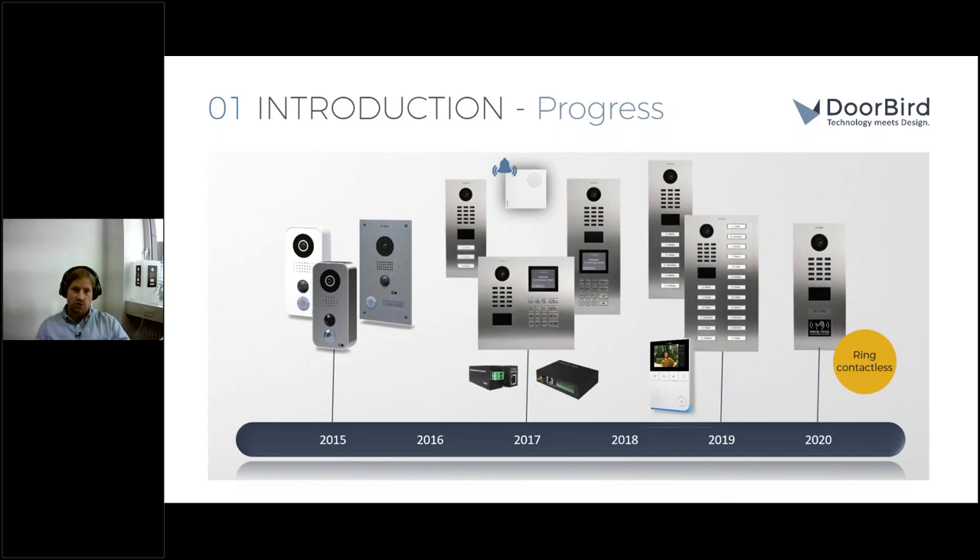Moving on to the progress of our IP video door stations: our focus is only on IP video door stations — we don't do anything else, so we really know what we do. This slide gives a short overview of the progress we've been reaching over the last five years, starting with IP video door stations for residential deployment.